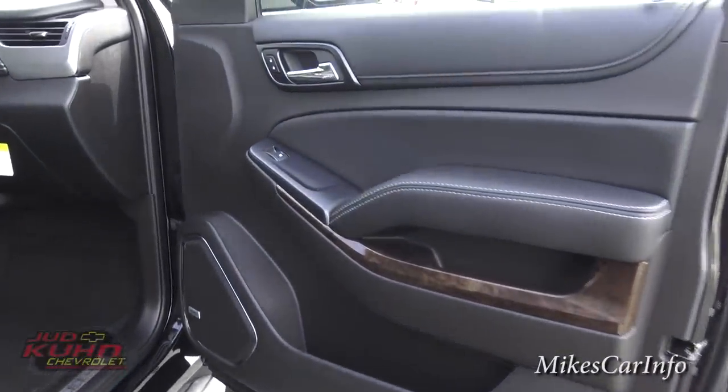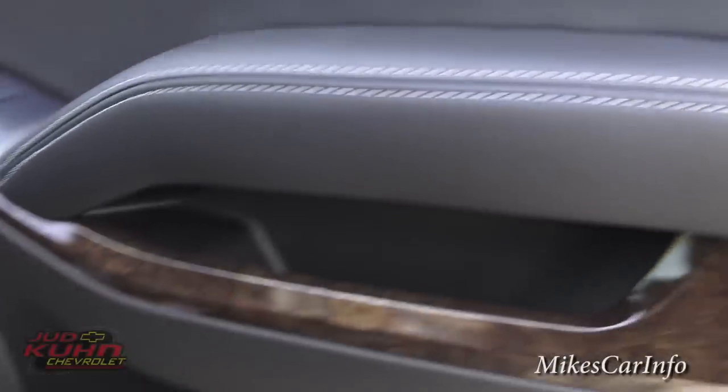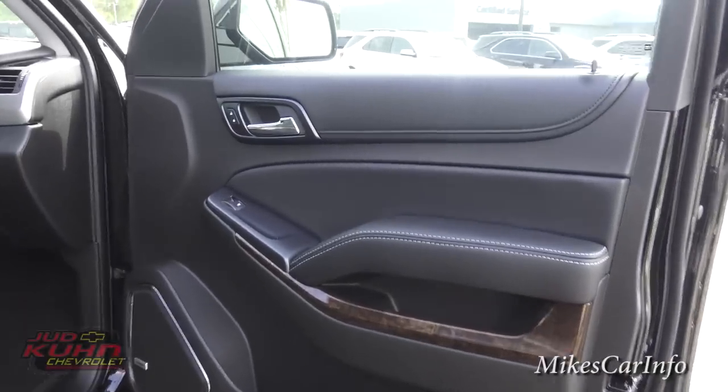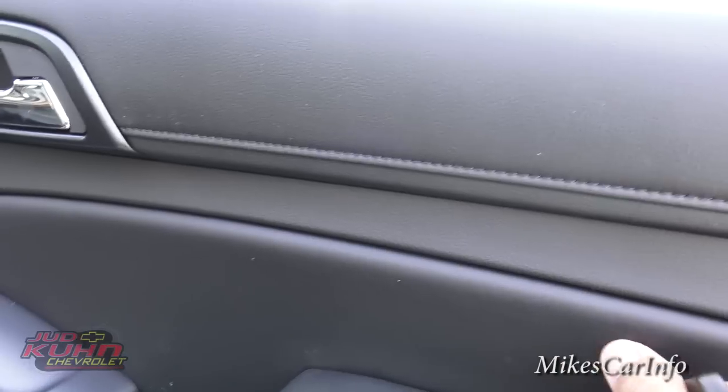Here's the inside of the passenger door. You can see it's all black except for some white stitching and some dark wood grain, but everything else is completely blacked out, and most everything is soft to the touch — very soft and cushy.